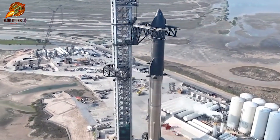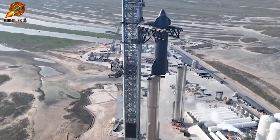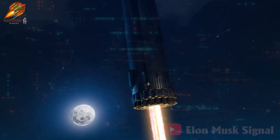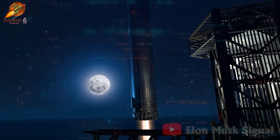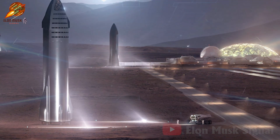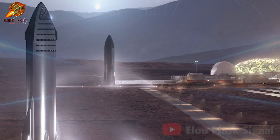Both the super-heavy booster and Starship are designed for full reusability. After becoming operational, SpaceX plans to fly the first stage back to the launch site, where it will be caught by the giant mechanical arms on the launch pad. Starship is designed to land at any available location, whether on Earth, the Moon, or even Mars.